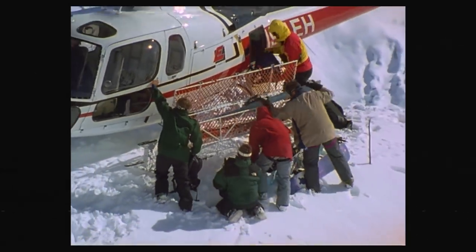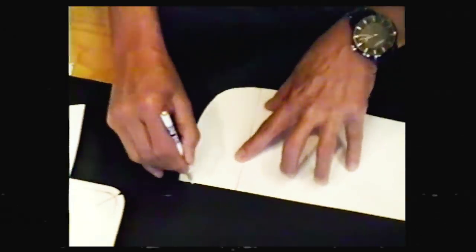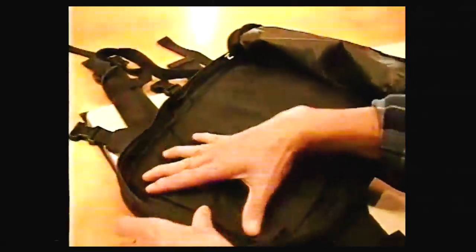Burton was always able to listen to an idea. Hey, let's make a small compact pack that can carry a shovel, a probe, a little bit of water, and straps to carry a board or whatever — it didn't matter.